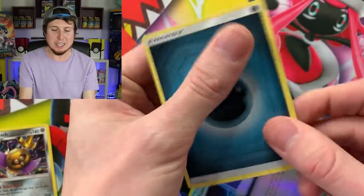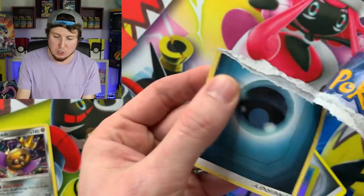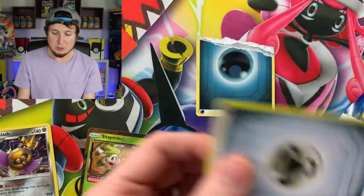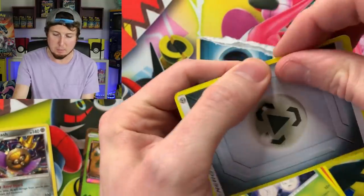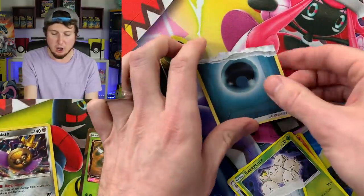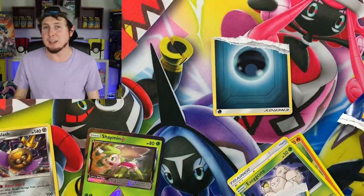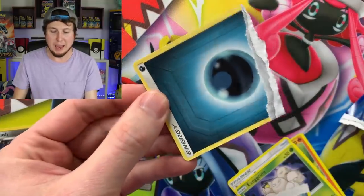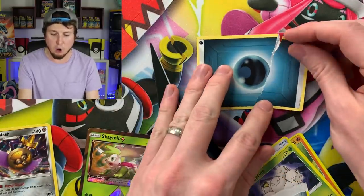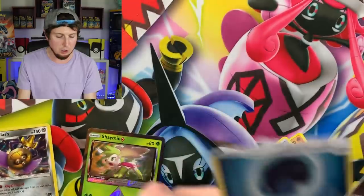For demonstration purposes only — if you take a card you don't need, like an energy card, and give it a rip, you'll see a black line in the middle of a real Pokémon card. That's the black layer in the card stock. If you do the same to an energy card from a fake booster pack, there's absolutely nothing — no black line at all. I only suggest doing this if you suspect you have a fake, using something like a spare energy card.